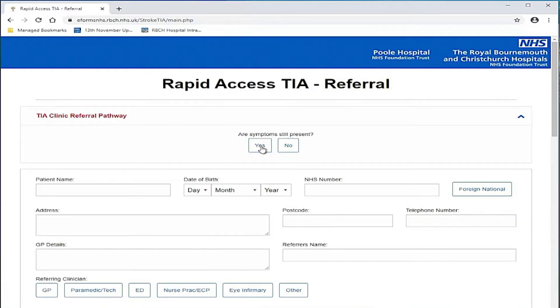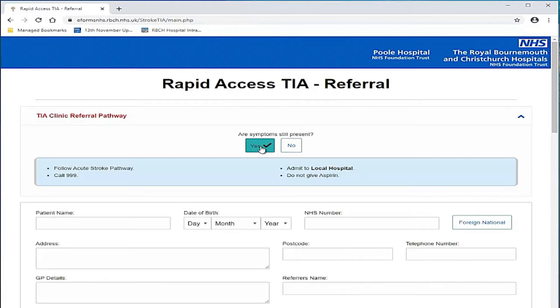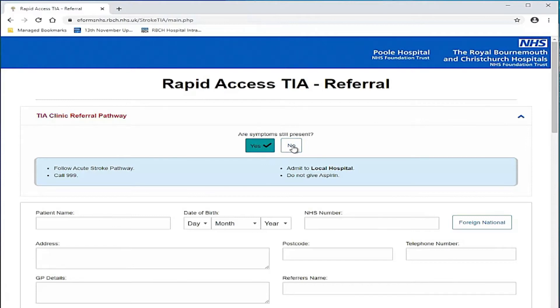The referral form starts by asking four screening questions. If you answer yes to any one of these questions, you will be presented with a banner providing further information and advice on how to proceed. If symptoms are not present, click no and new questions will appear. If you select yes to any of the questions, a pop-up box will appear to tell you how to proceed.